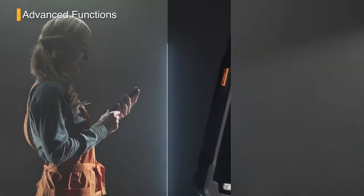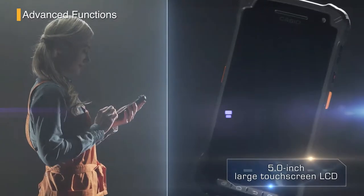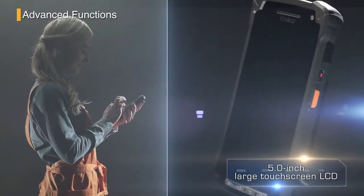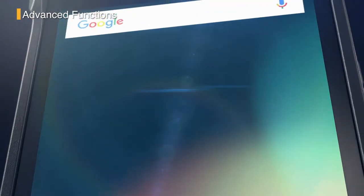The ITG 400 features an easy to read 5-inch large touchscreen LCD. The adoption of Android has enabled greater ease of use and speedy intuitive operation.